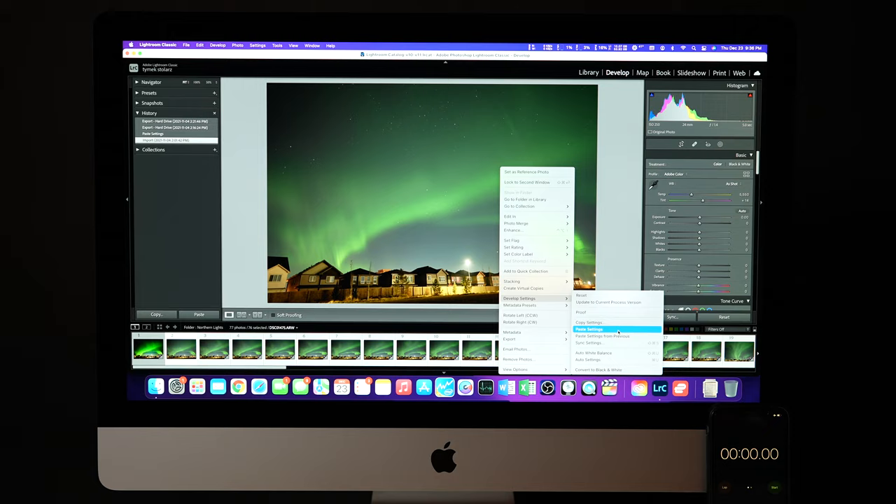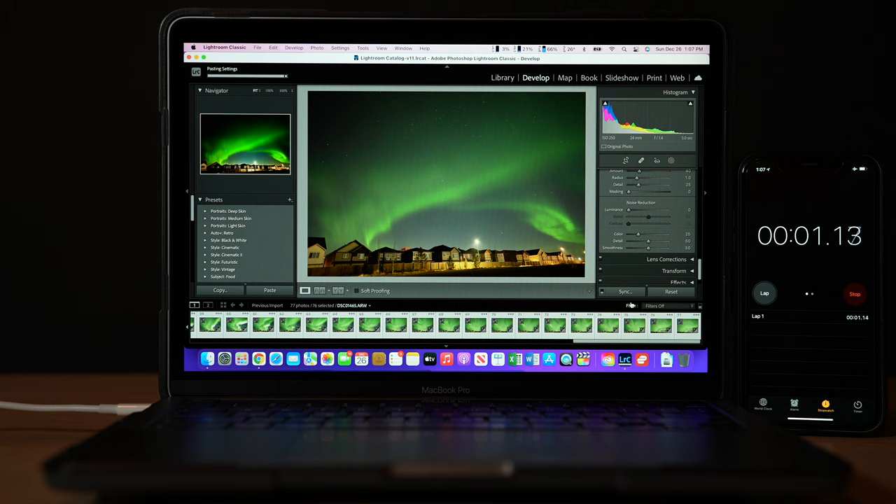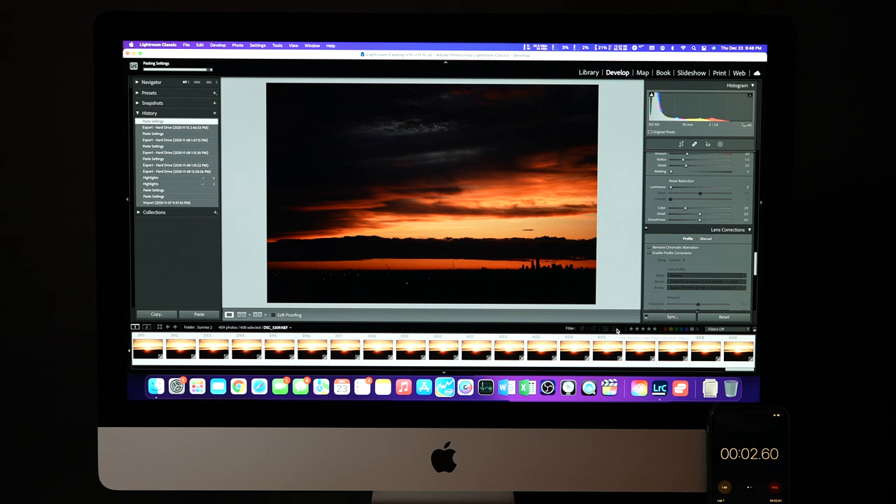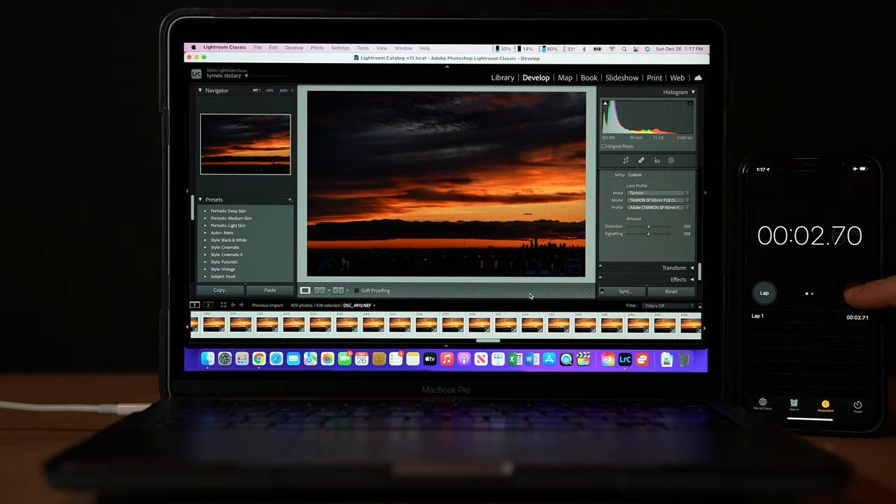The first test is in Lightroom — copy and paste tests to see how long it takes to paste effects. Using photos taken with the Sony a7S III, which has 12 megapixels and 25 megabyte photos, pasting effects to 77 photos takes the iMac only 1.61 seconds and the M1 1.74 seconds — basically the same. Using the Nikon D780, which has 24 megapixels and 28 megabyte photos, pasting effects to 409 photos took the iMac 3.88 seconds, while the M1 was actually a little faster at 2.7 seconds.